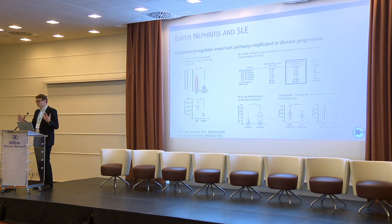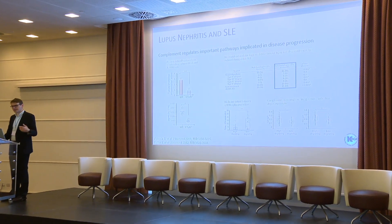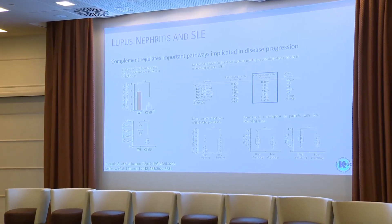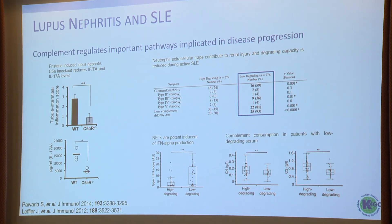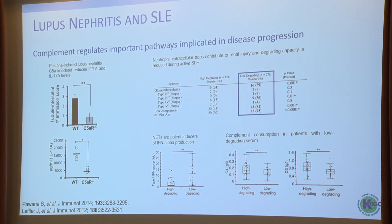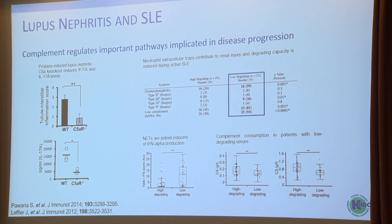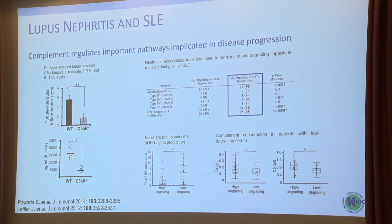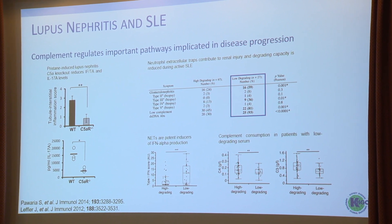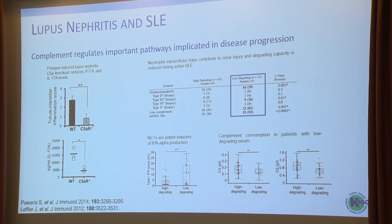In many autoimmune disorders, such as ANCA vasculitis and also lupus, neutrophil extracellular traps are central and crucial in the pathogenesis, attracting other inflammatory pathways. This study looked at patients with a low degrading NET capacity compared to a high degrading NET capacity. Patients with a low degrading capacity more often had lupus nephritis, low complement, and higher circulating double-stranded DNA antibodies. Low degrading capacity of NETs is also driving interferon alpha, which is very central in the pathogenesis of lupus, and those patients also have lower C4 and C3 levels.